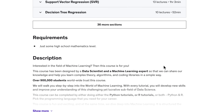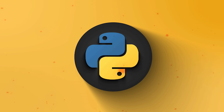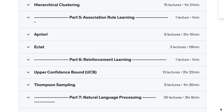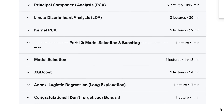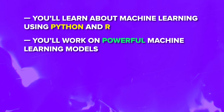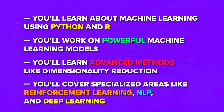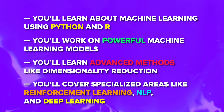The course is made to be fun and exciting, but it also takes you on a deep dive into Machine Learning. You don't have to be a Data Science pro to take this course — all you need to enroll is some basic high school math, though I would personally recommend having some basic understanding of Python, R, or both. You will learn Machine Learning using Python and R, work on powerful Machine Learning models, learn advanced methods like Dimensionality Reduction, and cover specialized areas like Reinforcement Learning, NLP, and Deep Learning.